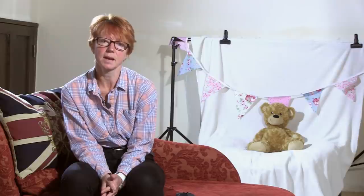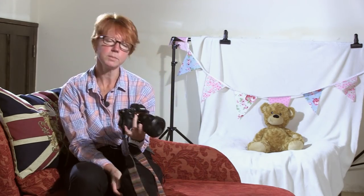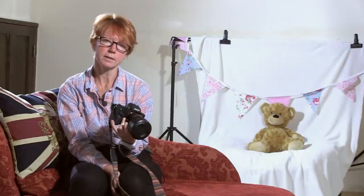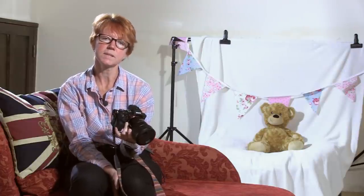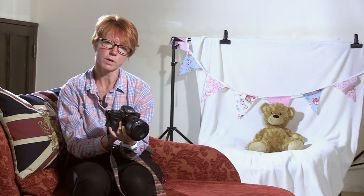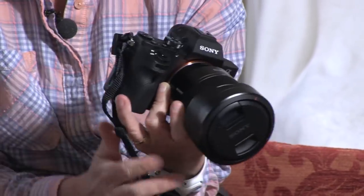The next thing to think about is the kit you're likely to need for newborns. I'm assuming that most people already have cameras and all the right lenses, but I'll just go through the things I prefer using. The camera I'm using at the moment for my newborns is the Sony a7 II. It's a full-frame camera in a compact body but it's one of the mirrorless ones, which gives me the advantage of seeing on the back of the camera exactly what I'm going to get before I press the shutter button.